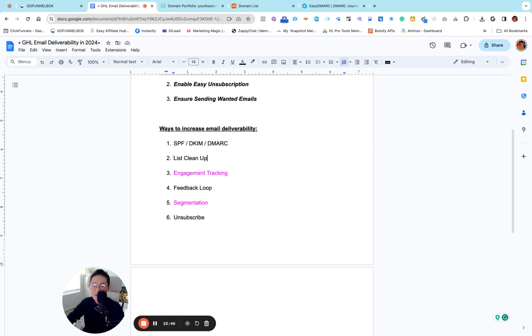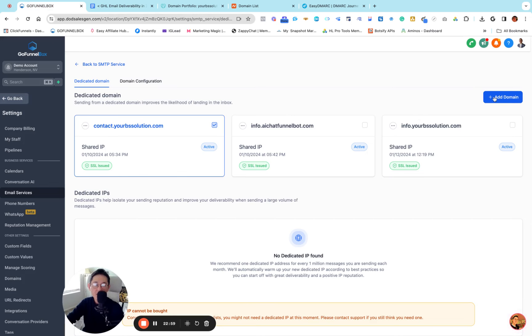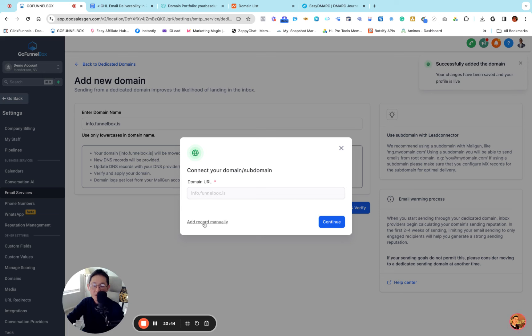The next thing is list cleanup — I'll explain that shortly. But first let me show the Namecheap setup. I'm going to create another dedicated domain for Namecheap. I'll add it — info.gofunnelbox.org — that's the domain I'm using in Namecheap. The process is pretty much the same, except there's one thing that is very different when it comes to Namecheap — I'll show you that. I'll click Add and Verify.